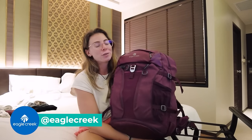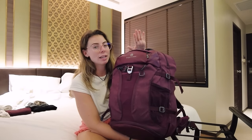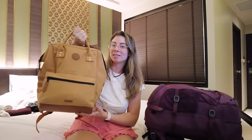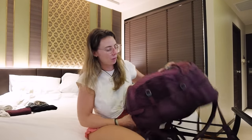As usual I have taken my Eagle Creek Global Companion in 40 litres — my trusty backpack. This fits in as carry-on luggage, which is great because I was flying Scoot Airlines and I had no checked-in luggage included. I also brought with me a new valuables bag — it carries my laptop and iPad and stuff — and I'm not going to show you through that bag in this video because I think it deserves a video all to itself. This, my valuables bag, and my Backpacking Solo Shop bum bag were all the items I took with me, and they all fit as carry-on.